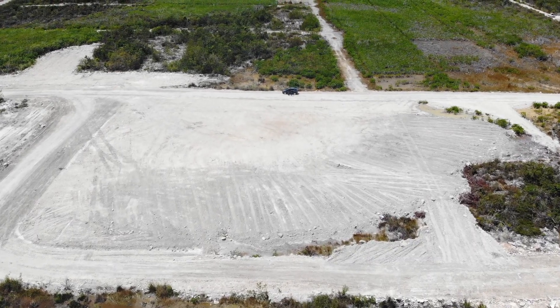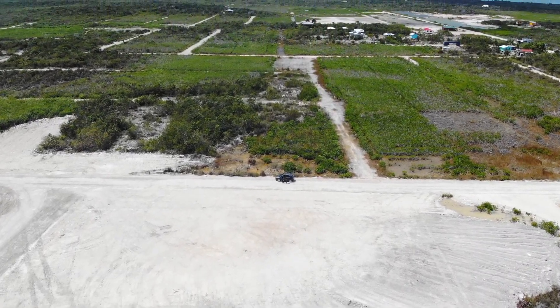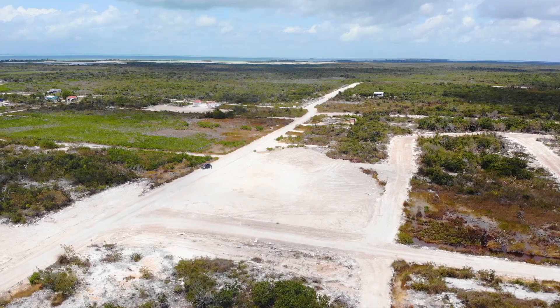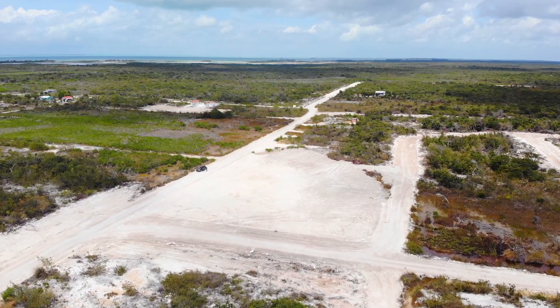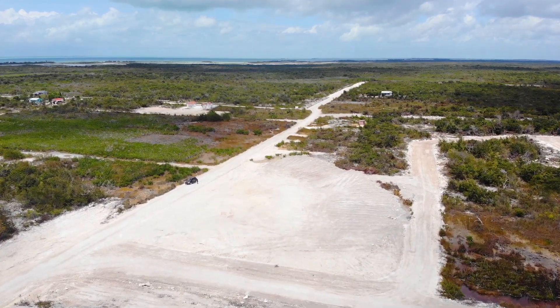Oftentimes people prioritize proximity to the beach, but when you're on an island that's three miles long, you're always close to the beach. So we always stress: get a lot that has road access, that's ready to be developed right away without having to invest all that money into prepping. This is a site that's ready to go.